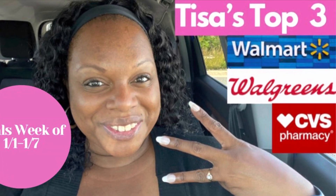Welcome to Tisa's Top Three! Happy Tuesday, everybody — I got the date right today. Welcome back to my channel, Couponing with Tisa. It is Tuesday, and this is when I bring you Tisa's Top Three Deals video — the top three deals happening at CVS, Walgreens, and Walmart for the week. I put some lotion on because I'm about to show my hands — it's the season of ash and I will not be ashy! Let's head into CVS and see what deals are popping this week.